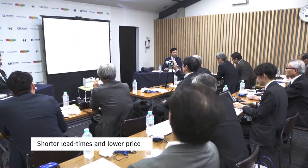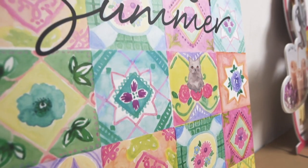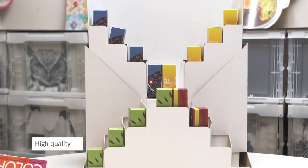Realizing the short lead times and lower pricing, we can take advantage of digital technology. In combination with our expertise of producing boxes for 71 years, we also provide high quality.